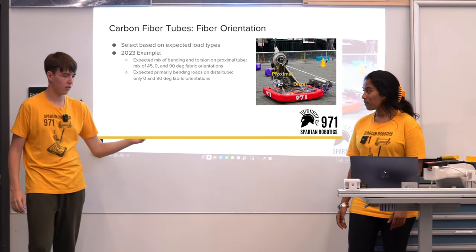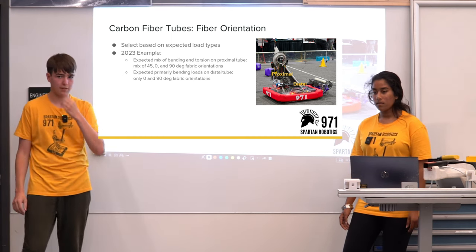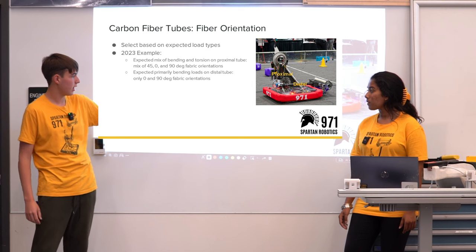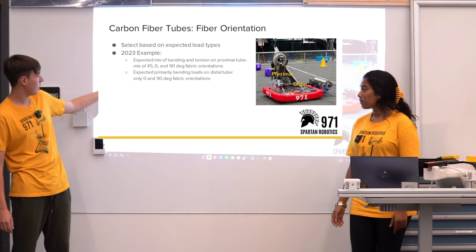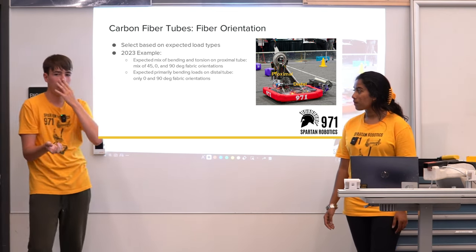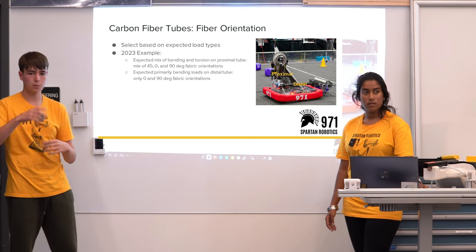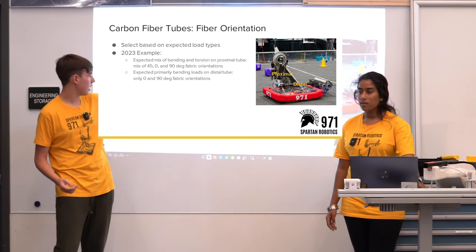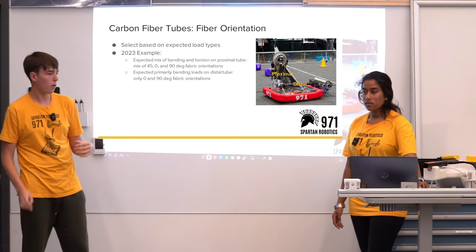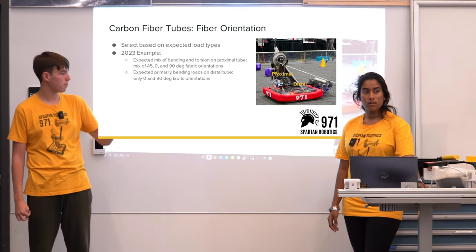The reason we pay attention to these different layers and angles is that they give us certain advantages in specific areas of the robot. On the proximal arm this year, it was experiencing both twisting and up-and-down forces, so we implemented 45-degree and 90-degree plies to withstand both. The distal only needed the 90-degree ply because it was only facing up-and-down forces. Deciding on different plies allows us to get only what we need from each part of the arm.